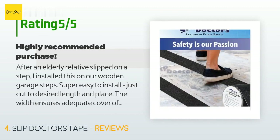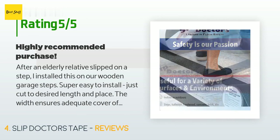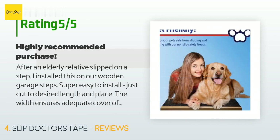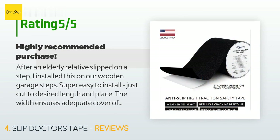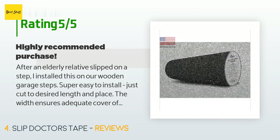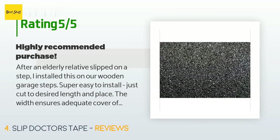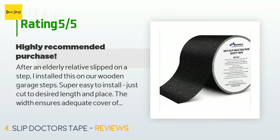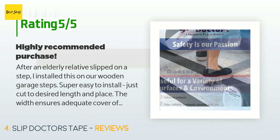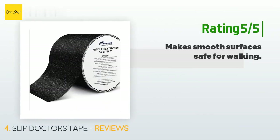A customer said: 'After an elderly relative slipped on a step, I installed this on our wooden garage steps. Super easy to install — just cut to desired length and place. The width ensures adequate coverage of the area where feet are most likely to slip. Be sure to get close to the edge of the step, which is where most slips occur. The traction these provide is superior, and after a couple of months of daily use by several people, the tape still looks new.'